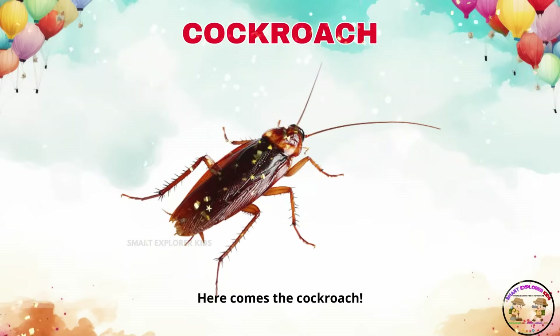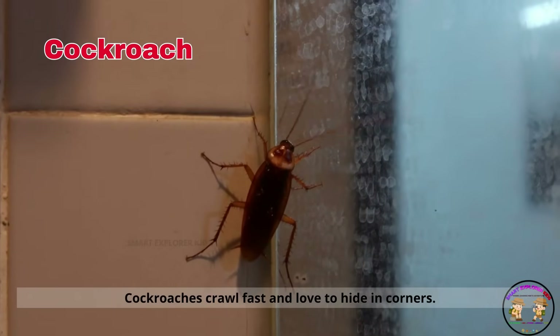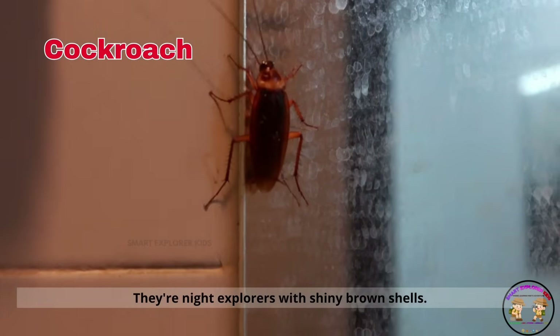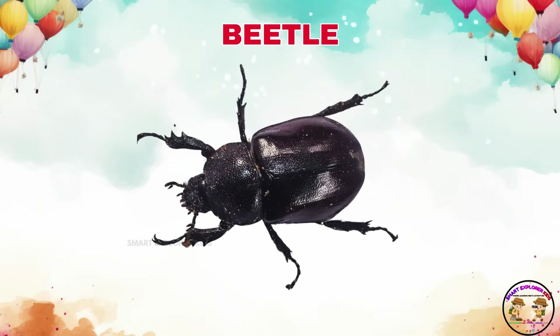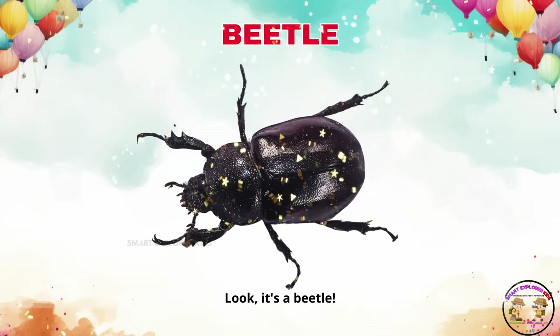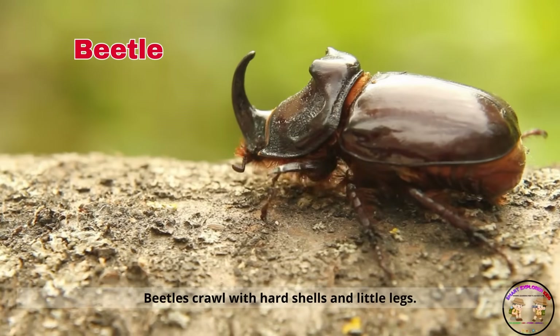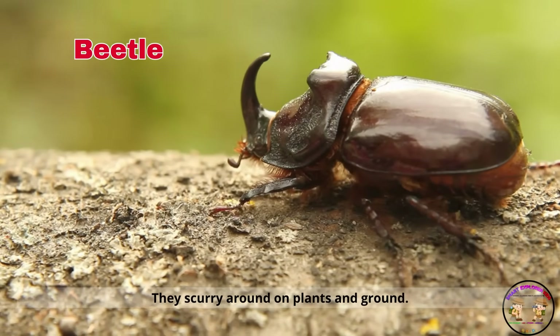Here comes the cockroach. Cockroaches crawl fast and love to hide in corners. They're night explorers with shiny brown shells. Look, it's a beetle. Beetles crawl with hard shells and little legs. They scurry around on plants and ground.